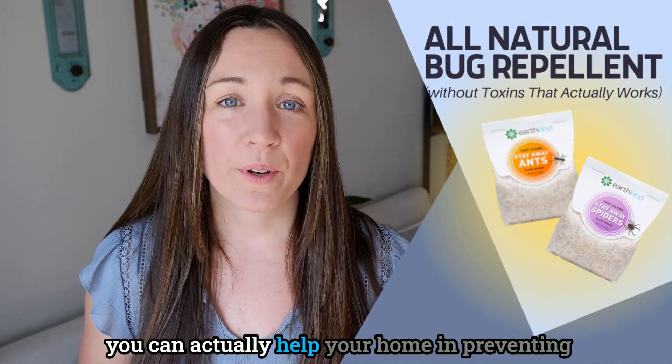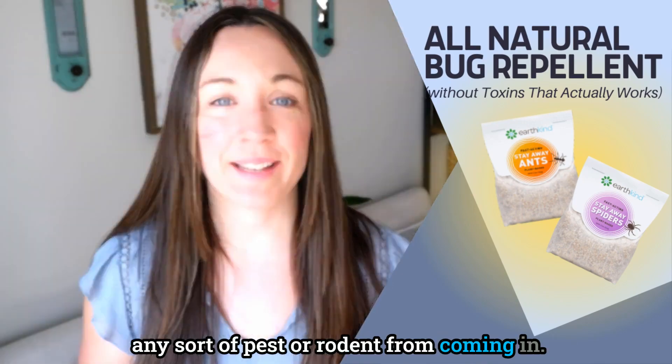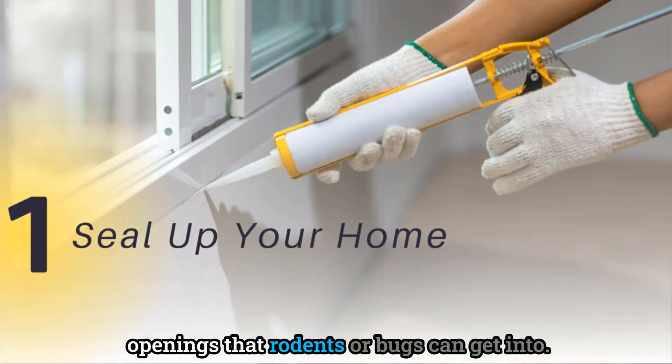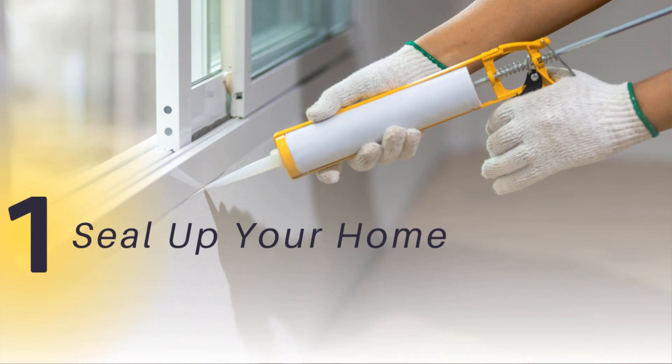There are other really important ways to help your home prevent pests or rodents from coming in. First, seal up your home — go around and make sure there aren't any openings that rodents or bugs can get into. Check areas near your rooflines, around doors and windows, and at the foundation.